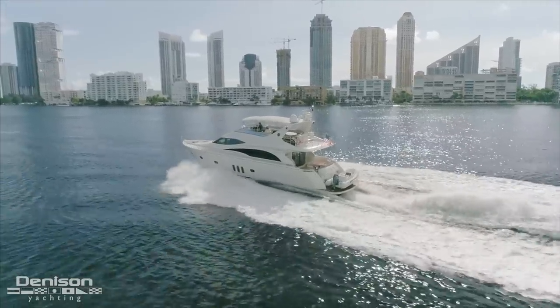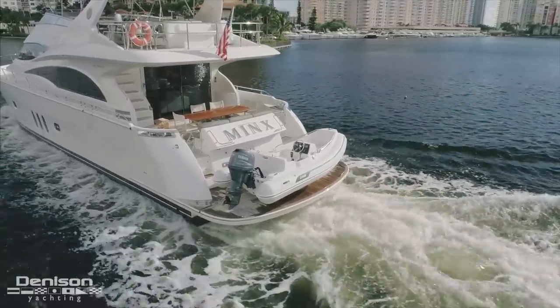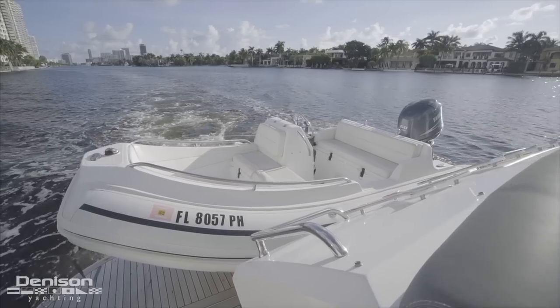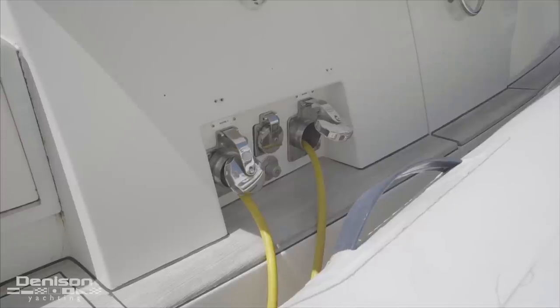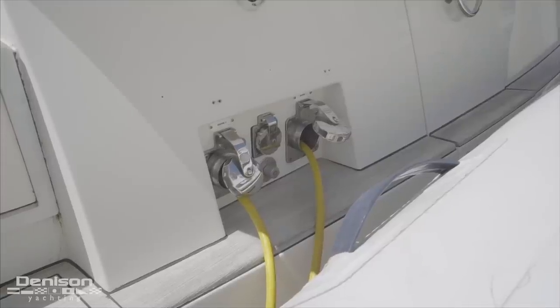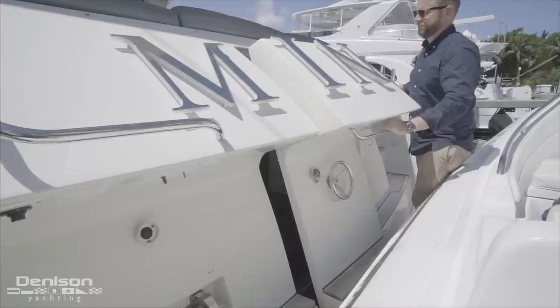As I like to do, we're going to start today's walkthrough here on the swim platform. The retractable platform houses this 12-foot AB tender. Just to port are your two 50-amp shore power cords on Glen Denning reels.